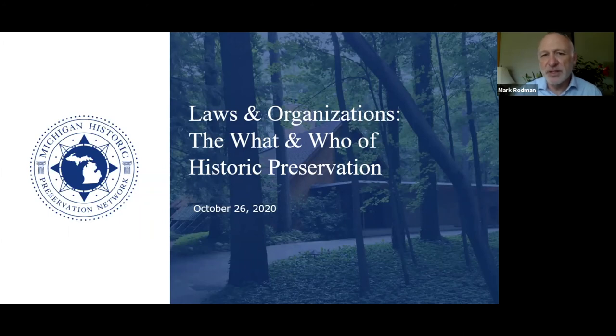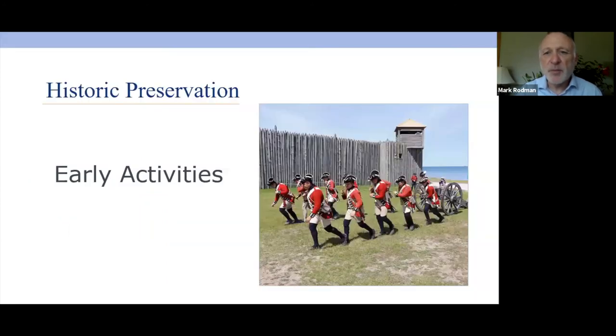I want to start by talking about early activities in historic preservation, just to give you a concept of how preservation got started. Preservation is a very strange business because it's not really cohesive — there are a lot of different things coming at you from a lot of directions, and a lot of it has to do with just the way things developed.